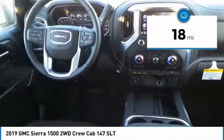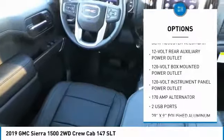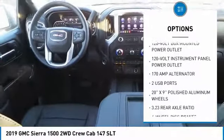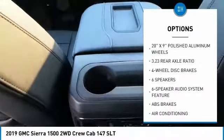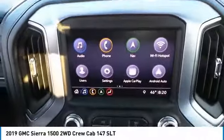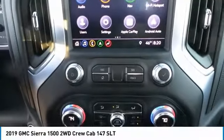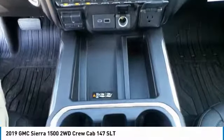Here are some of this vehicle's great options: steering wheel audio controls, remote engine start, power sunroof, traction control, power passenger seat, air conditioning, dual airbags, alloy wheels, power steering, and floor mats. This isn't just a vehicle — it's an experience. So stop in for a test drive today.